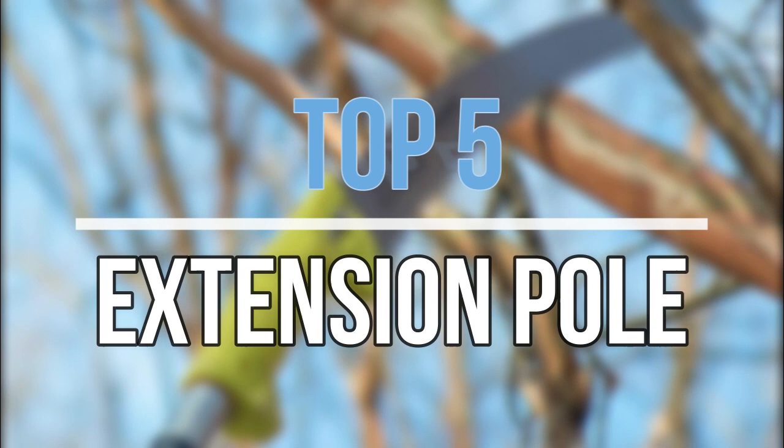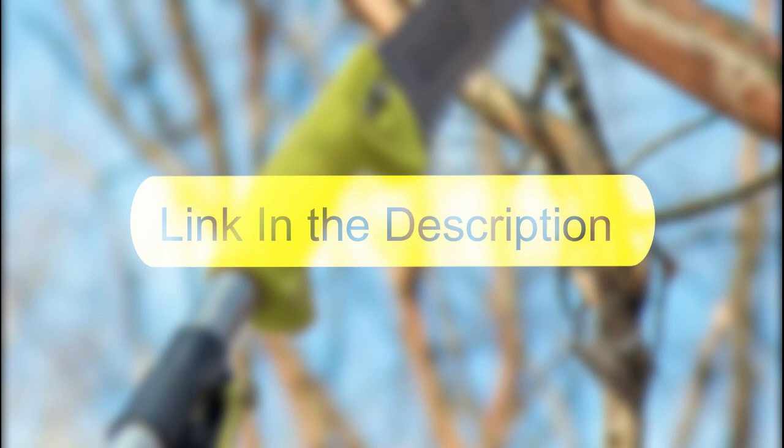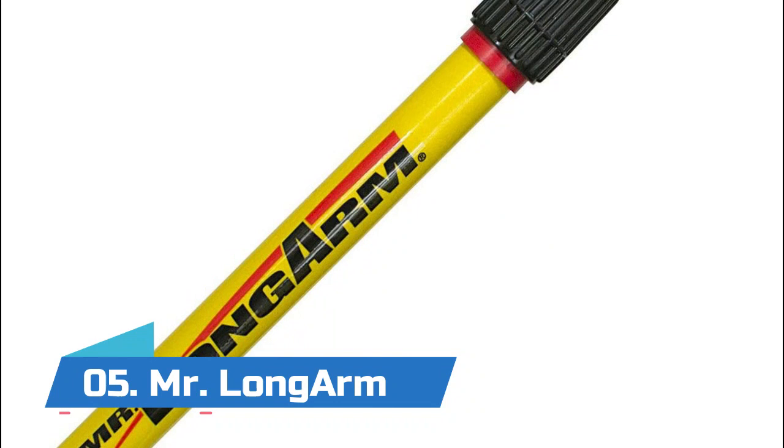Hey guys, in this video we are going to look at the top 5 best extension poles available on the market today. We made this list based on our own opinion, research, and customer reviews. If you need more information about these products, please check the link in the description section below. So let's get started with the list.